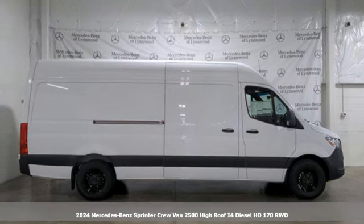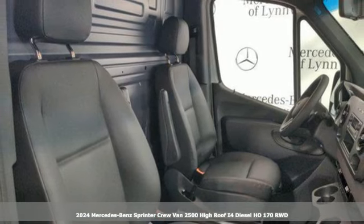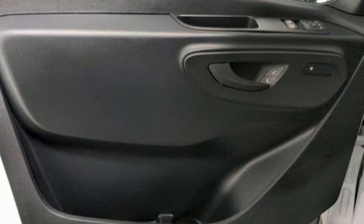Here's a new 2024 Mercedes-Benz Sprinter Crew Van. Bring your crew and all their gear to any job in this flexible Sprinter. It comes with great features you'll love.